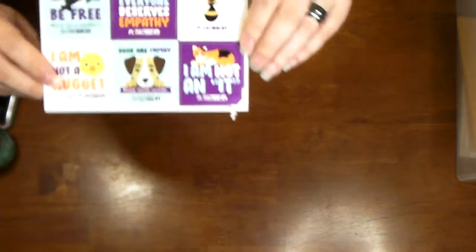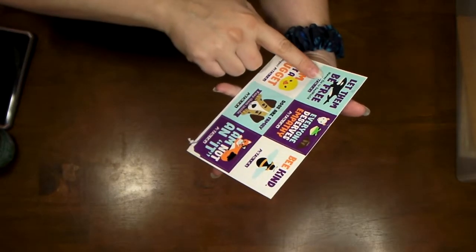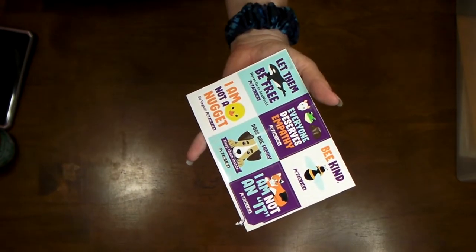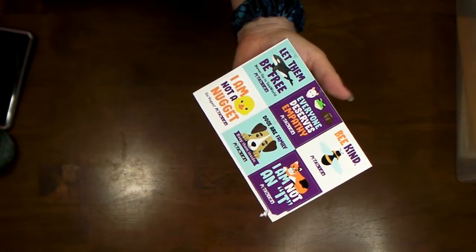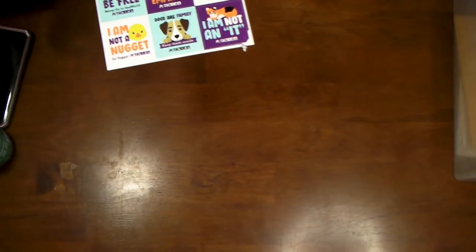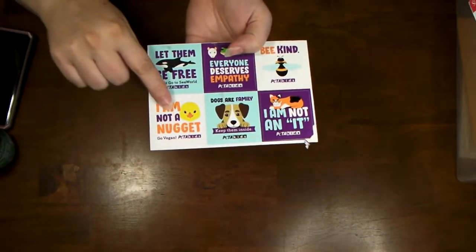These are PETA stickers we got for free. They say 'Let them be free, never go to SeaWorld.' I'm not the biggest SeaWorld fan — I wanted to be a marine biologist and I know how they treat a lot of their animals. Other stickers say 'Everyone deserves empathy, be kind, dogs are family, keep them inside.' Killer, you want to be kept inside? And 'I'm not a chicken nugget' — that's just cute.